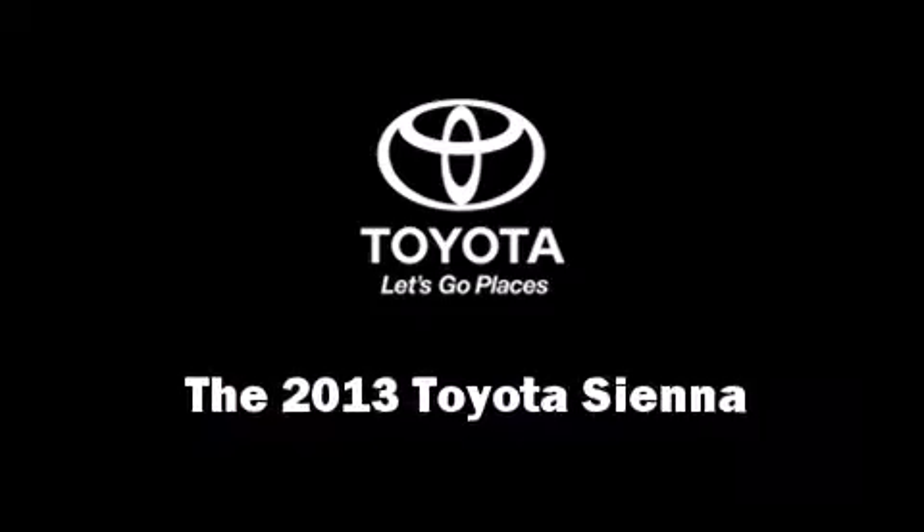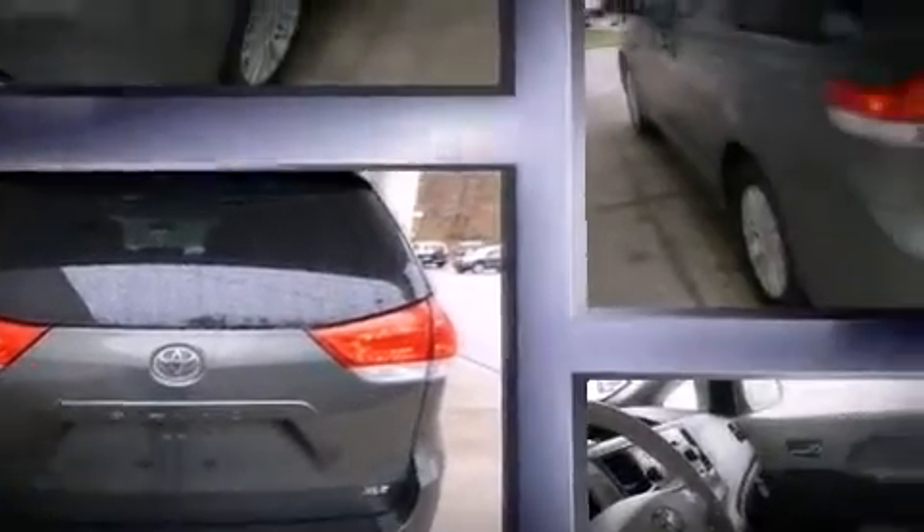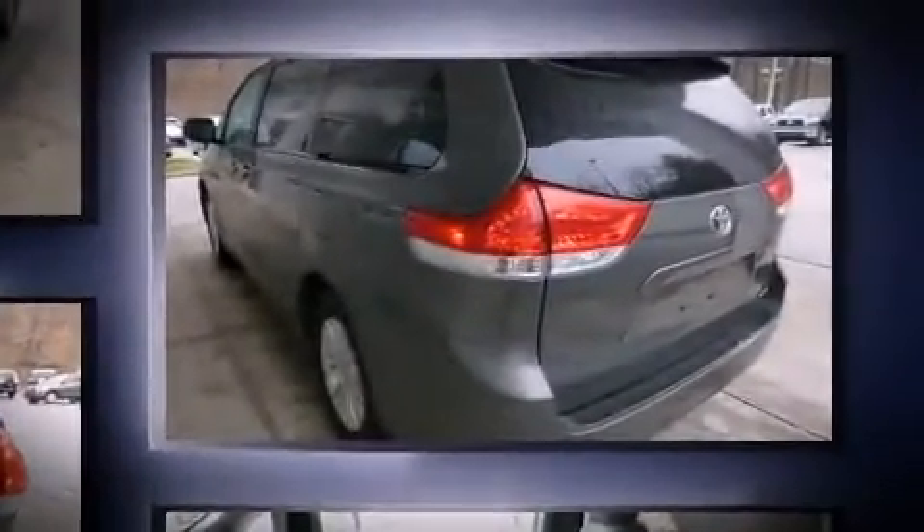Climb inside the 2013 Toyota Sienna. This eight-passenger van stands out among competitors in its class. It features an automatic transmission, front-wheel drive, and a 3.5-liter six-cylinder engine.